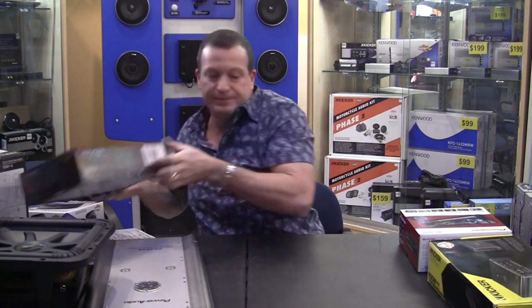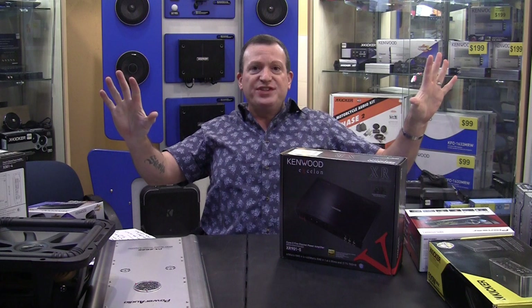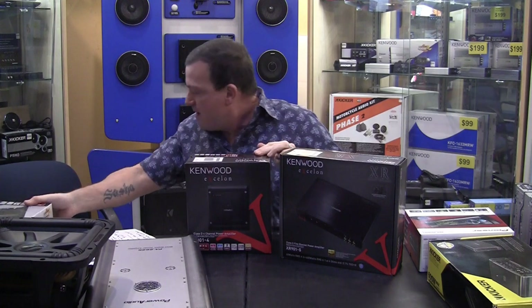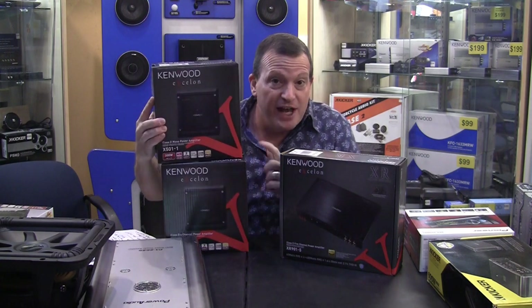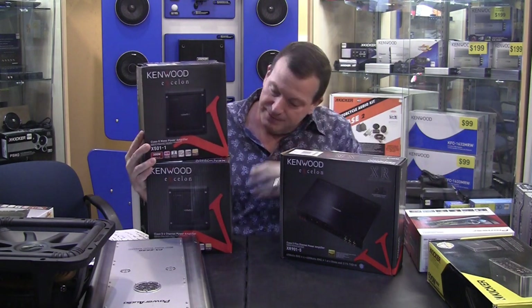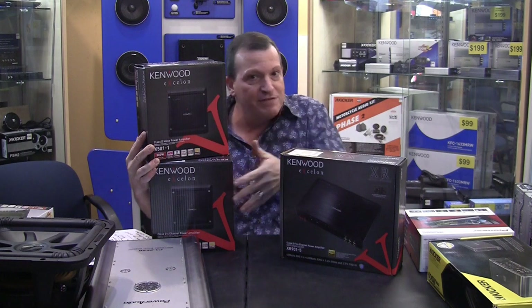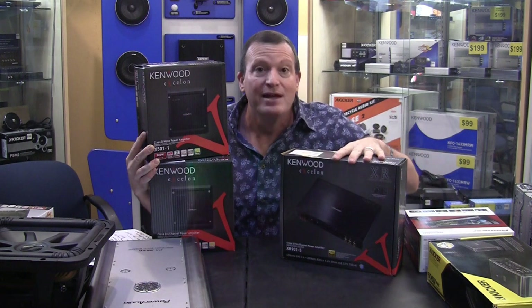Then we get into five-channel. Five-channel amplifiers are complete system amplifiers. What they are is you have the four-channel amp and the one-channel monoblock all built into one chassis. So you have the four-channel, the one-channel, and this is a five-channel — all of this in one chassis. That's the basics when it comes to channels in amplifiers. You're going to see one, two, four, or five channels out there in the market.